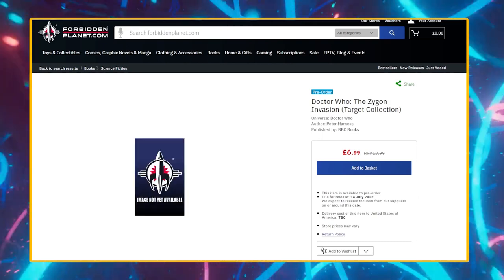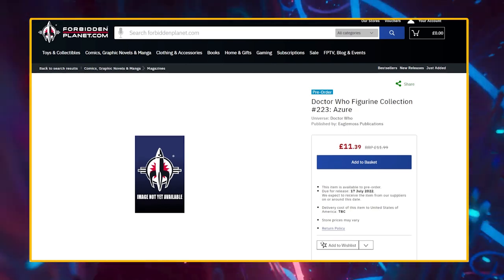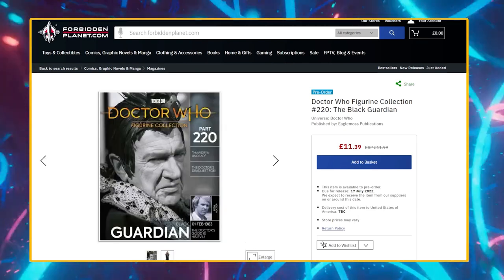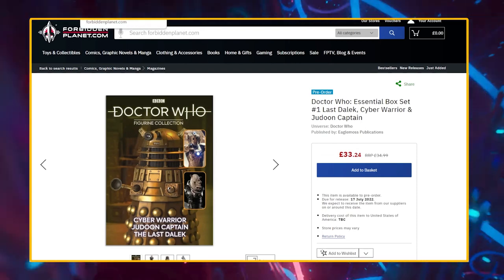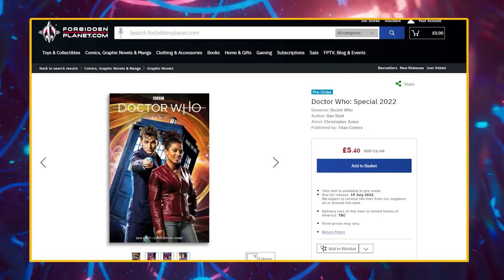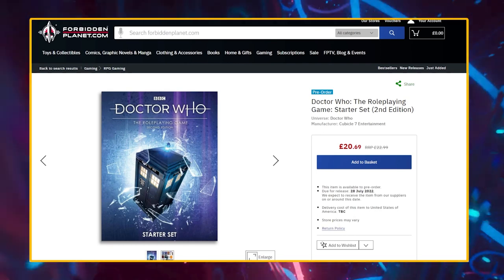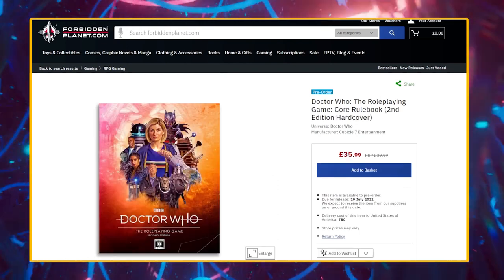There's also a listing for the Zygon Invasion Target Collection, though I'd be very surprised if that actually came out on that day. Doctor Who The Figurine Collection issue number 223 Azure comes out on the 17th of July, as does issue 222 the Elder Ood, issue 221 Vinder, and issue 220 the Black Guardian, along with Essential Box Set number 1, which includes The Last Dalek, Cyber Warrior, and Dune Captain. The special 2022 Doctor Who comic release Toothed Ridden Planet comes out on the 19th of July, and The Return of Robin Hood on the 21st. The roleplaying game starter set second edition, the second edition hardcover, and the rulebook second edition hardcover are coming on the 28th of July.